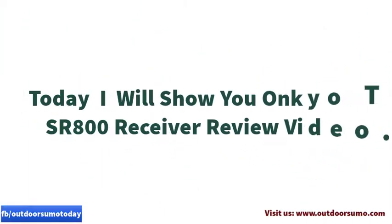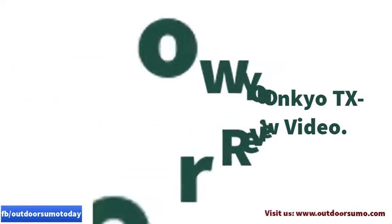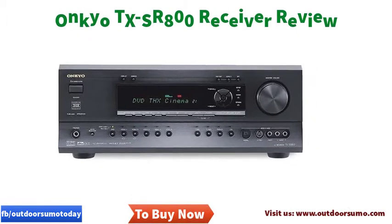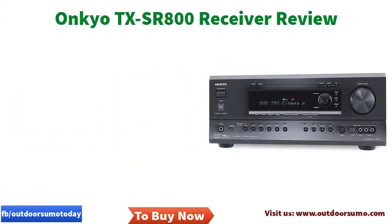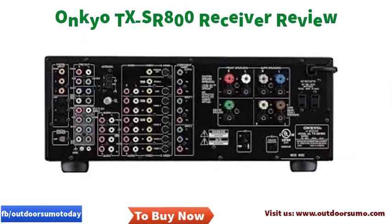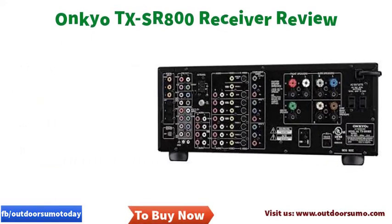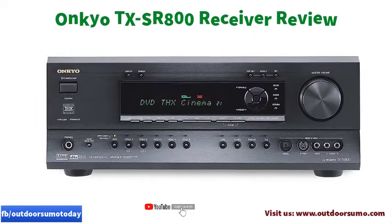Today I will show you the Onkyo TX-SR800 receiver review. Are you planning to repair your current home theater receiver? No — don't spend your cash on repairing those outdated home theater receivers. You will end up in regrets. You should top up on what you intend to use as the repair fee and come up with a new handset. The Onkyo TX-SR800 can be your best choice to buy.